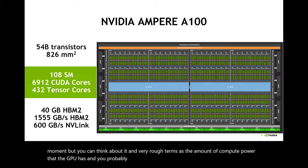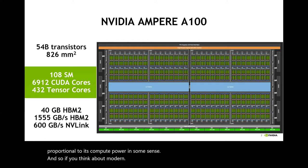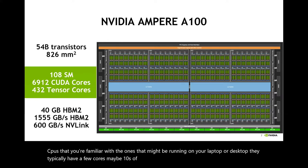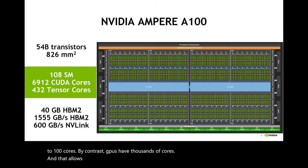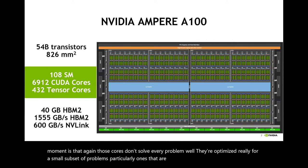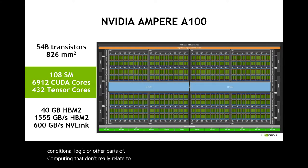The more cores a processor has, that's usually proportional to its compute power. Modern CPUs on your laptop or desktop typically have a few cores, maybe tens of cores in higher-end server nodes — high-end CPU nodes run like 10 to 100 cores. By contrast, GPUs have thousands of cores, which allows them to solve problems massively in parallel. But the catch is that those cores don't solve every problem well — they're optimized for a small subset of problems, particularly ones that are mathematical in nature. You shouldn't be trying to do complicated operations on GPUs involving lots of conditional logic or things that don't relate to simple mathematical operations.